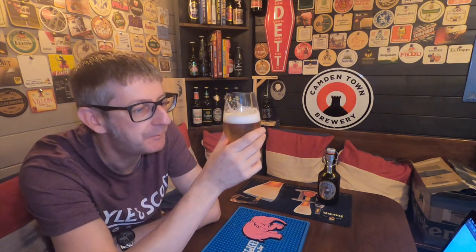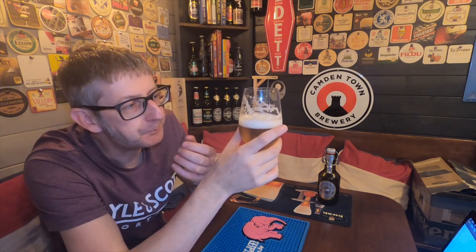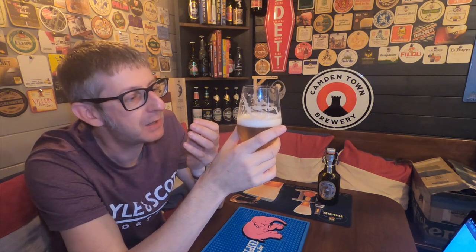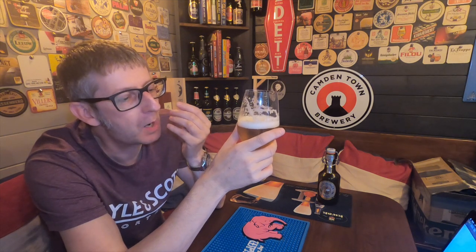It smells absolutely divine. Cheers. The first thing that really stands out is these floral hops that you can distinctively smell in this beer. On flavour, it turns to honey — that's my first sip and I'm getting this honey sensation. There's a strong bitterness with the sweetness of the honey coming through. The back end is peppery and dry.